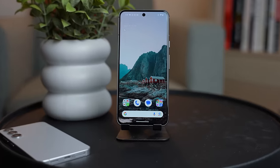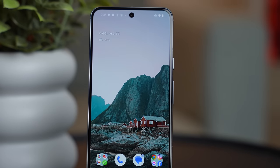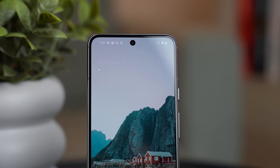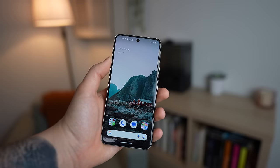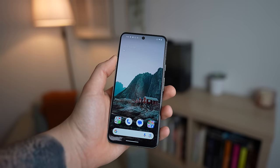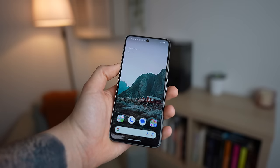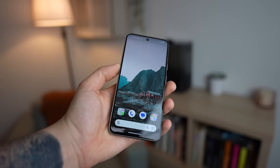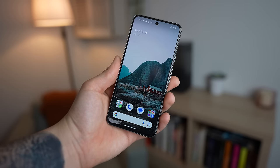Google's Pixel 8 is rocking a 6.2-inch OLED display, and thankfully this year they've opted for a refresh rate of 120Hz at 1080p. With a pixel density of 428 pixels per inch, and a respectable 2000 nit peak brightness, the Pixel 8 holds its own surprisingly well, especially when you consider the price.